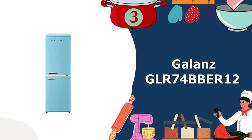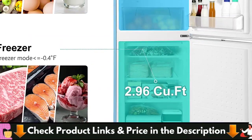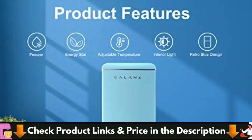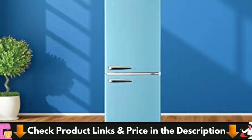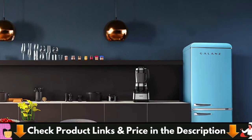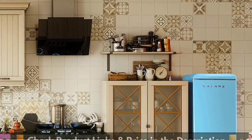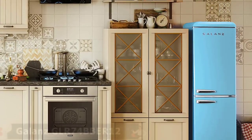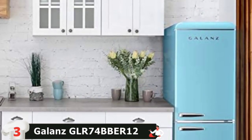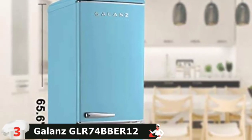Third in our best bottom freezer refrigerator list is the Gallon's GLR74x12 Retro Bottom Refrigerator. This Gallon's 7.4 cubic feet dual door retro bottom freezer refrigerator has the look and feel of the fabulous old days but has the appeal of a modern appliance, which can enrich your kitchen, rec room, or home office. It can store snacks and keep cool beverages and more. This thoughtful refrigerator offers an adjustable thermostat, bright interior lighting, adjustable shelves, and vegetable crisper to make your life easier.